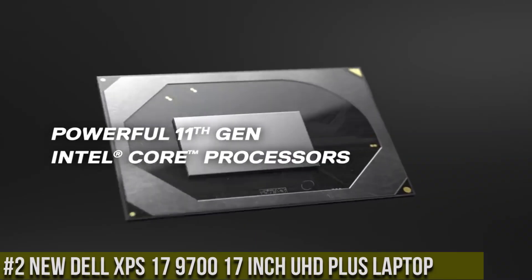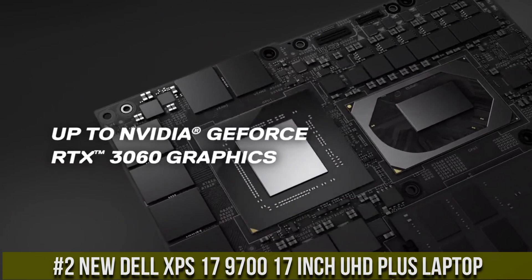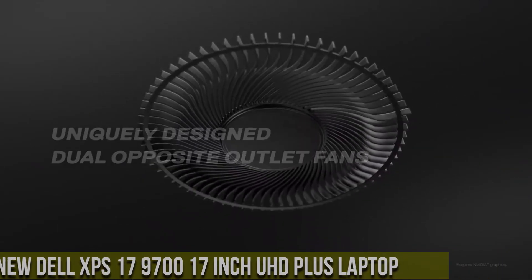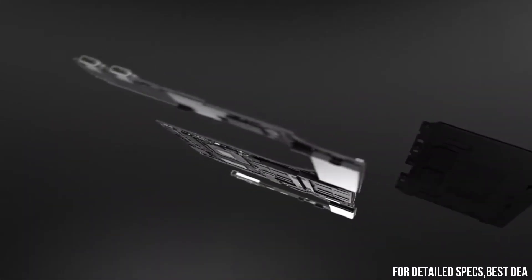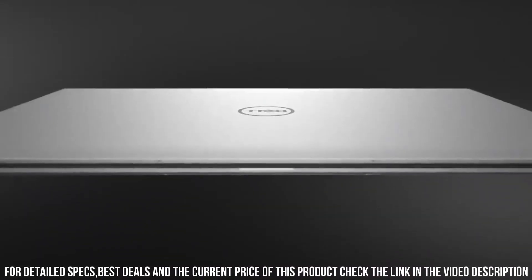Number 2: New Dell XPS 17 9700 — a 17-inch UHD Plus laptop and a true masterpiece of performance and visual brilliance. With its sleek and modern design, the XPS 9700 is a powerhouse that redefines the laptop experience.